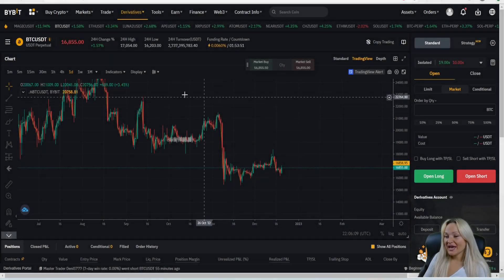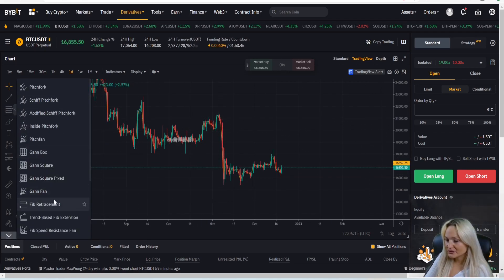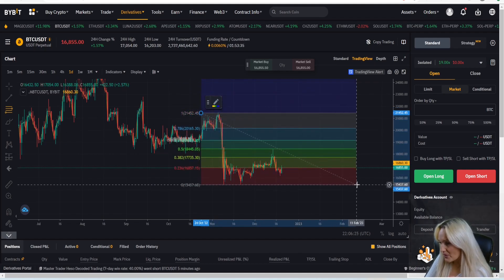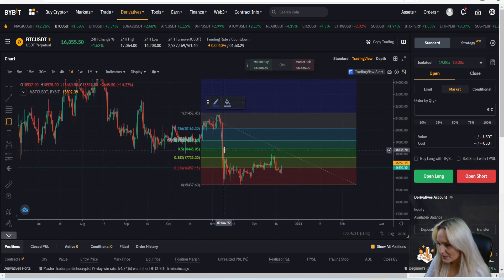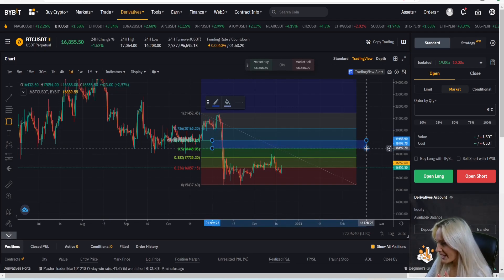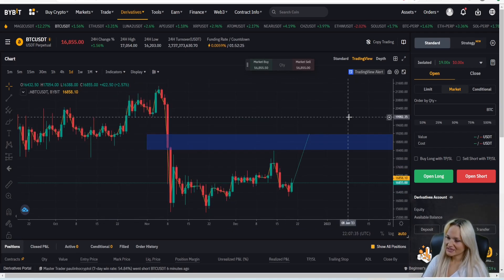Looking at the Bybit chart for BTC/USDT, if the market pulls back up to the level I spoke about, we drag the Fibonacci from 21,452 back down to the low at 15,437. We add a box to mark the 50–61.8% zone between 19,155 and 18,445, and remove the Fibonacci lines to keep the chart clean. If the market reaches that level, I will enter a sell position.